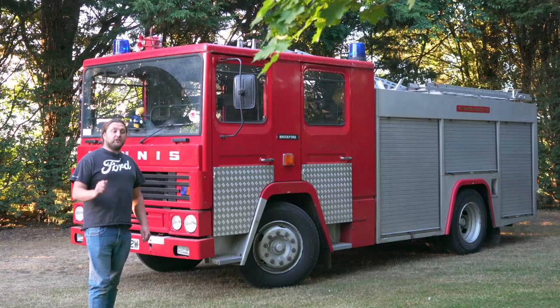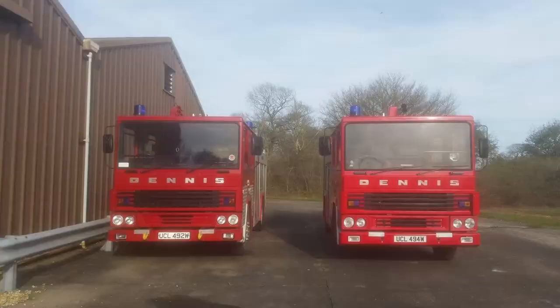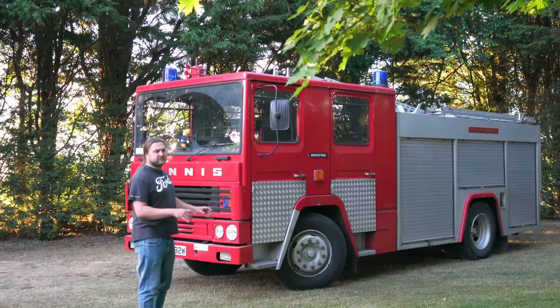This one's sister, which is UCL 494W, a friend of mine owned and we had some pictures together, but now it's disappeared — I don't know where. There's one further up north and the other one I think is in Cuba.